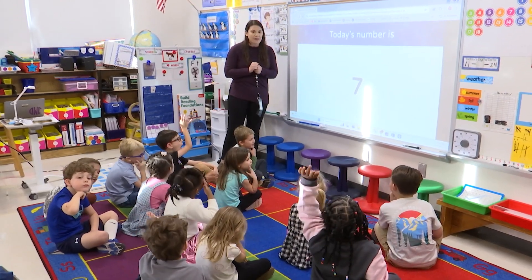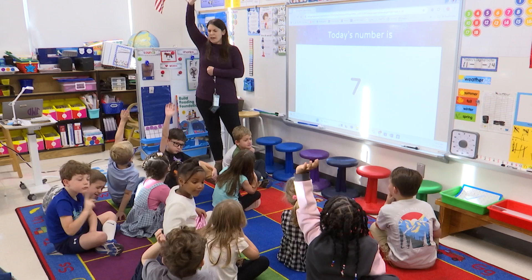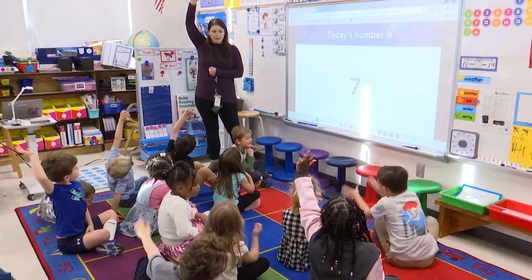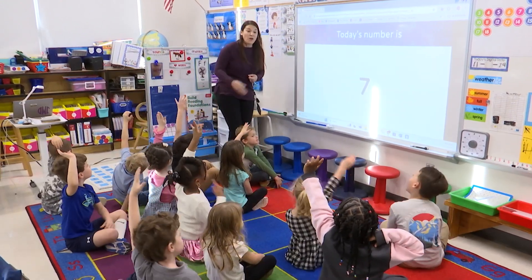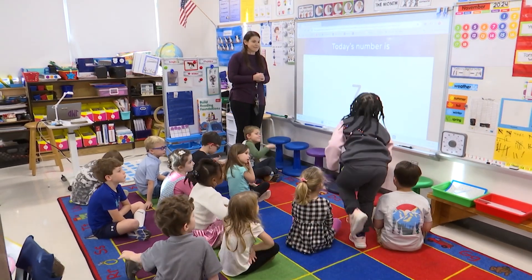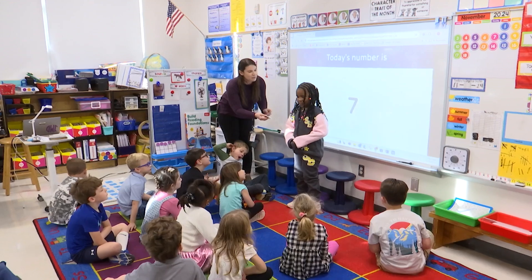I want to see your math thinking. I love it. When you have an idea of maybe two or three ways you can represent seven, put your hand up for me quietly. Always, would you like to come up and share your math thinking? Can you turn and tell the class, how could you represent the number seven?